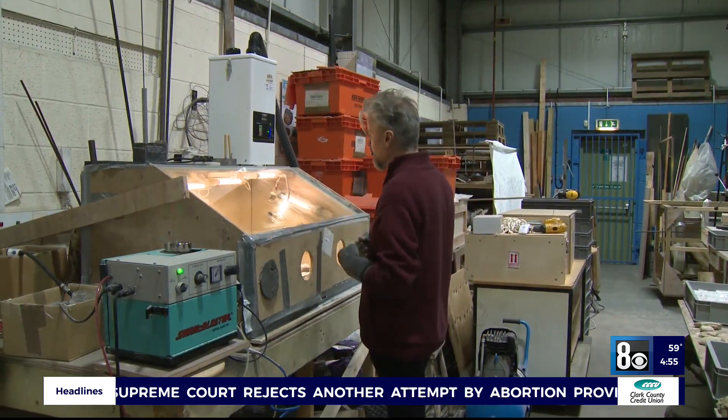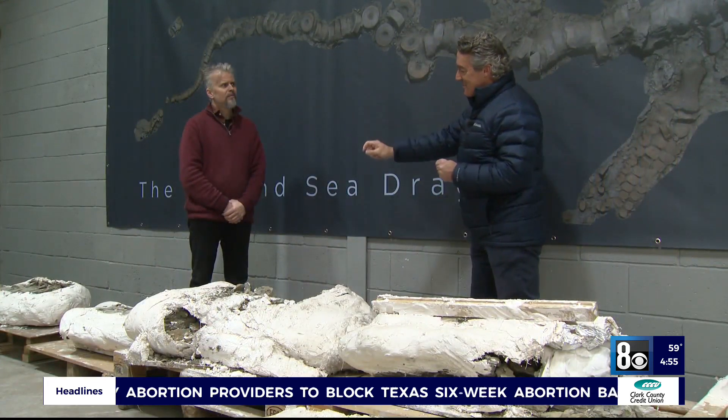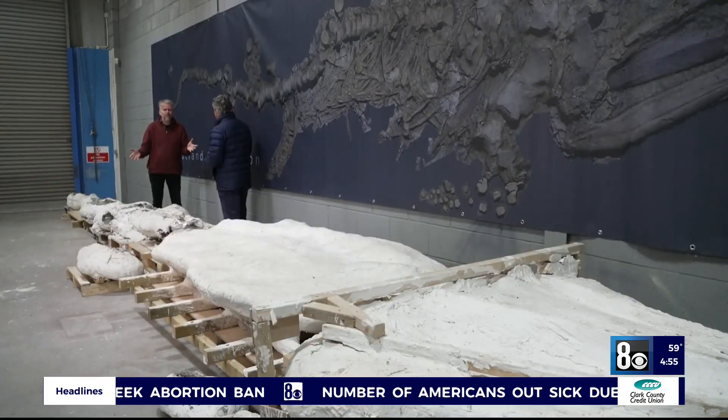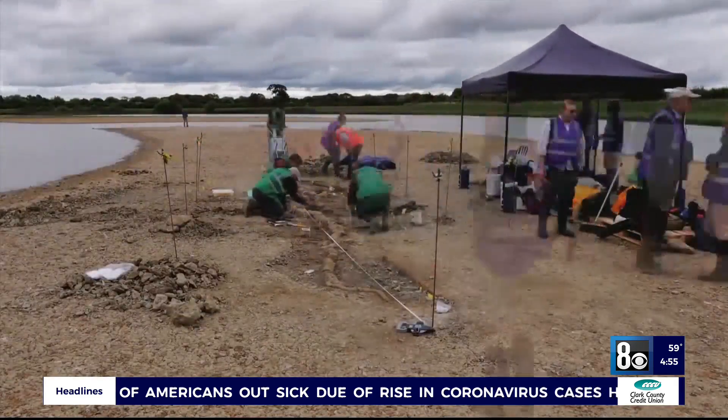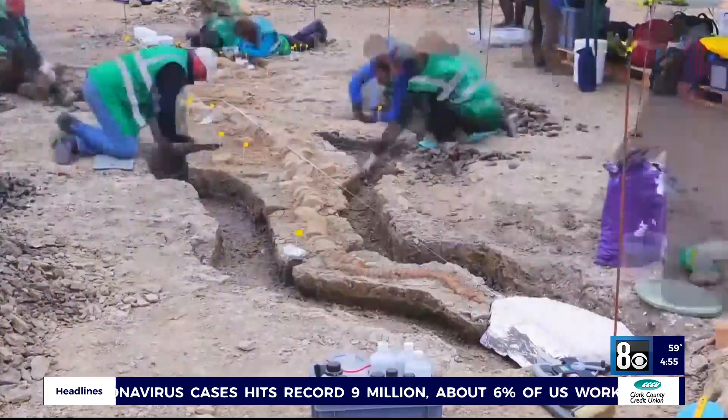Paleontologist Nigel Larkin helped lead the excavation. What was going through your mind as you started to uncover these segments and thought, wow? We thought, is it going to be 10% complete, 20%? Hey, it could be 50% complete. So as we're digging away, it's just getting bigger and bigger. We couldn't believe it. Jackpot. Yeah, fantastic.